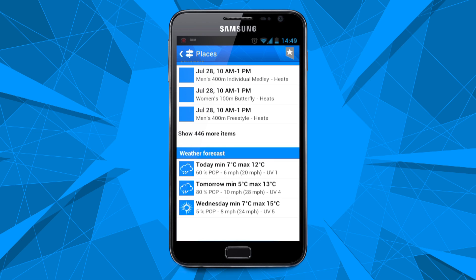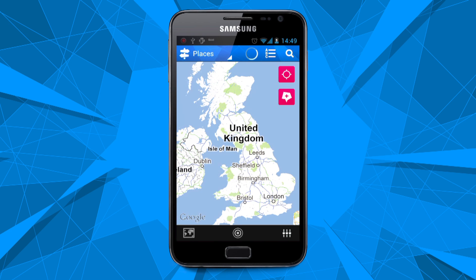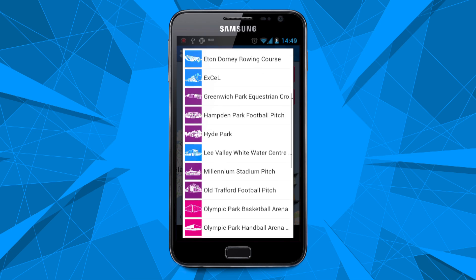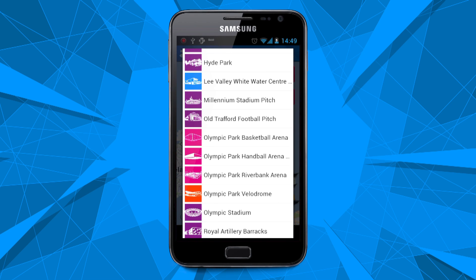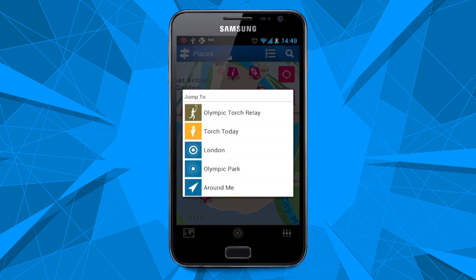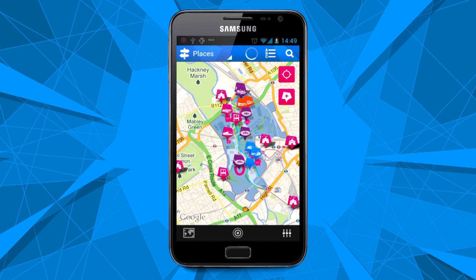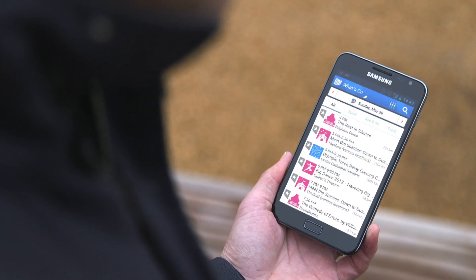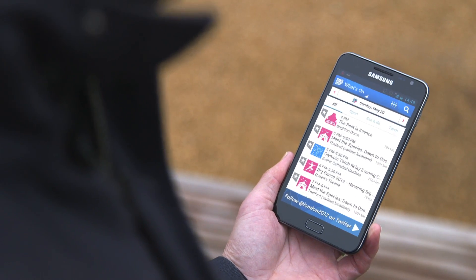And even whether you should pack a brolly. You can also find out more about the venue by using the places section — view a detailed map of your venue and the Olympic Park if that's where it is, and also the facilities available. Basically everything you need to know to have an amazing day.